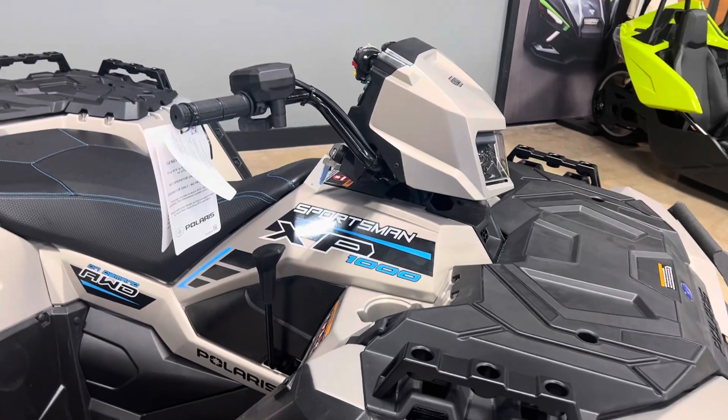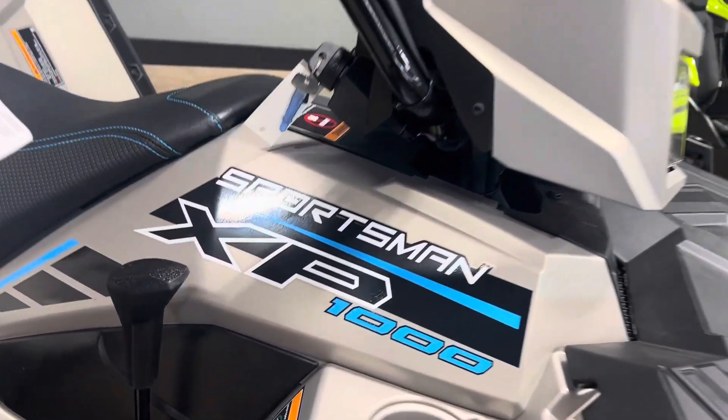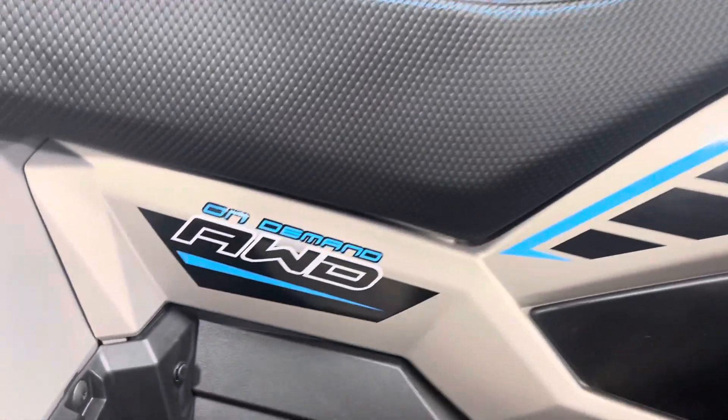The third headlight up top is also LED. I love the color of this machine — it's kind of a pewter slash silverish color accented with black and blue. It's really nice. It's an all-wheel drive machine as you can see there.